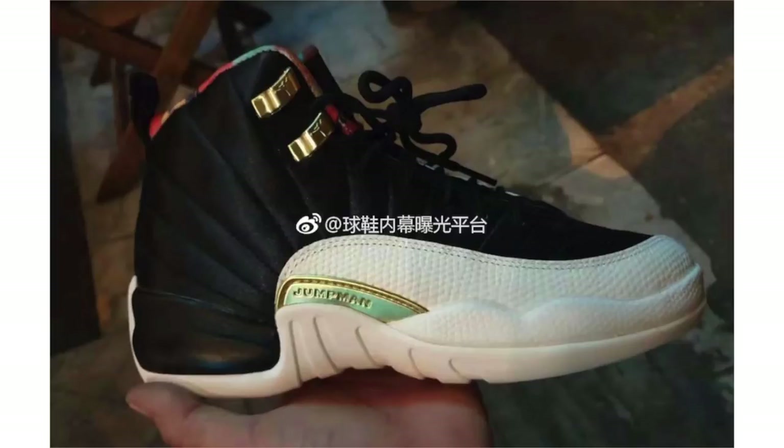We have some new information on the Air Jordan 12 Chinese New Year. The Air Jordan 12 is once again returning to celebrate the holiday. Looking closer, they feature black satin across the upper, traditional textile on the overlay, metallic gold detailing on the sides, and a unique multi-color pattern on the liner linked to Chinese New Year. This pair is expected to drop sometime during January 2019. The official colorway is Black/Metallic Gold/True Red.